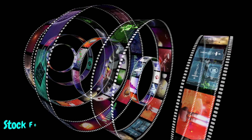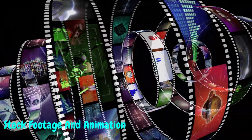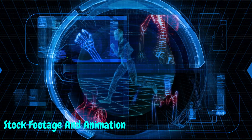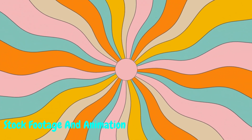Tip number three: stock footage and animations. Next up, embrace the power of stock footage and animations. There are countless websites offering high-quality footage and animations that you can use to create stunning videos. Combine them with your engaging voiceovers and you've got a winning formula for success — no face required.